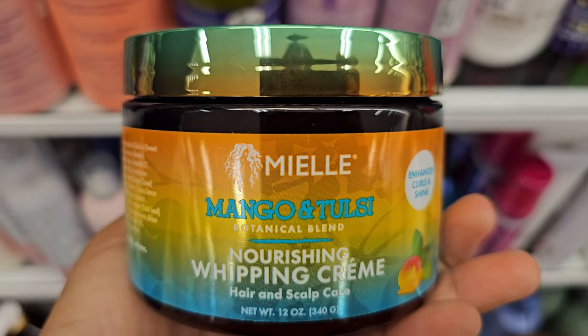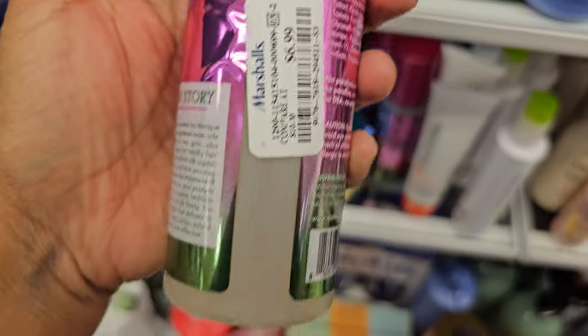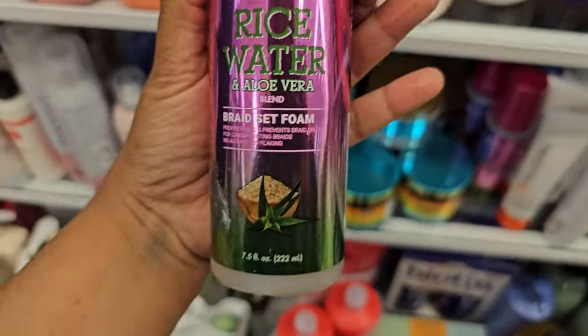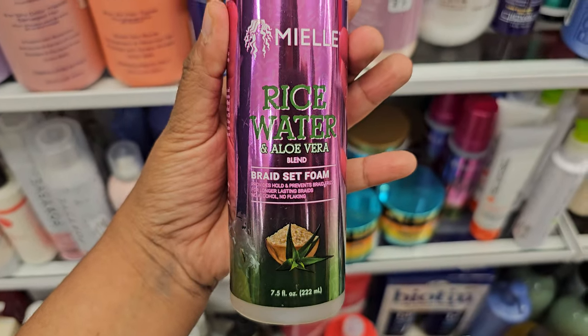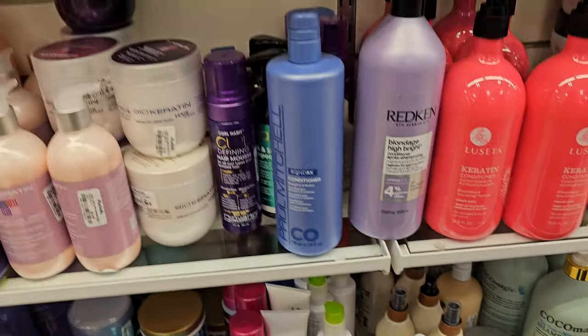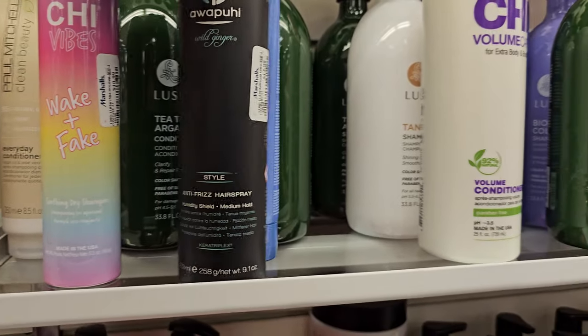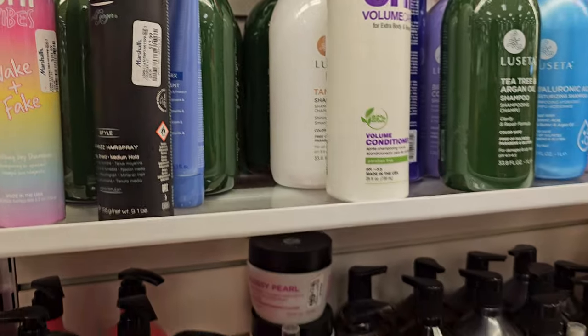Do you love shopping at Marshalls? Do you find yourself a treat? They'd love you to come work for them. This one's $7 - rice water with aloe, braids set film. These are new here - they normally don't have this brand in Marshalls, so maybe popping up. Wake and fake, that's $10.99. Anti-frizz hairspray is $12.99.